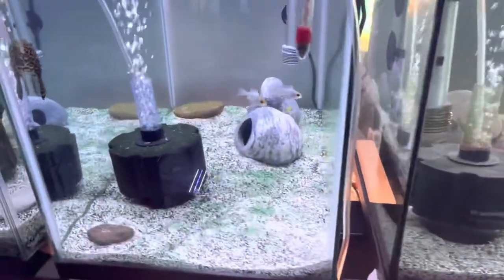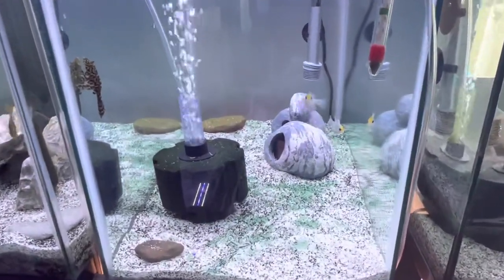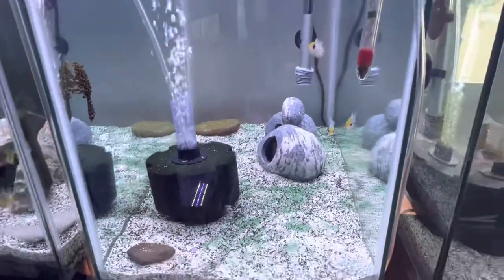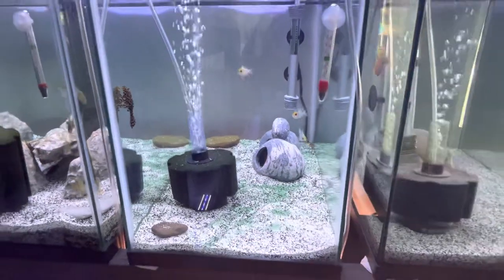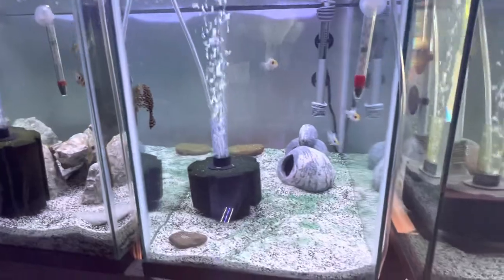Going over here I got my electric blue rams doing well. I got a huge algae problem in here — can't get it off the sand — but for the most part they're doing well. The pleco does a good job of cleaning it up though.